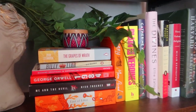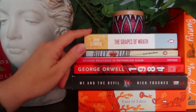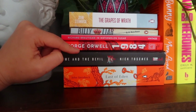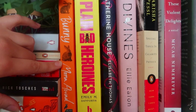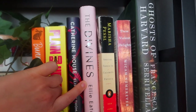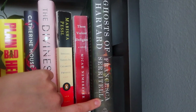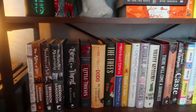I have some vlog project books over here — feel free to guess what those vlog projects will be. One project includes The Grapes of Wrath by John Steinbeck, Billy Liar by Keith Waterhouse, In Watermelon Sugar by Richard Brautigan, 1984 by George Orwell, Me and the Devil by Nick Tosches, and East of Eden by John Steinbeck. My other vlog project books include Bunny by Mona Awad, Plain Bad Heroines by Emily M. Danforth, Katherine House by Elisabeth Thomas, The Divines by Ellie Eaton, Special Topics in Calamity Physics by Marisha Pessl, These Violent Delights by Micah Nemerever, and Ghosts of Harvard by Francesca Serritella.